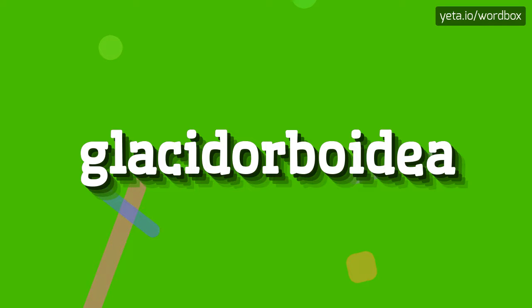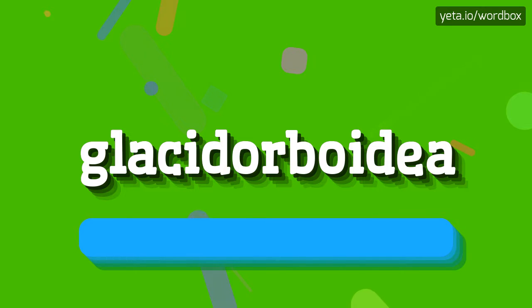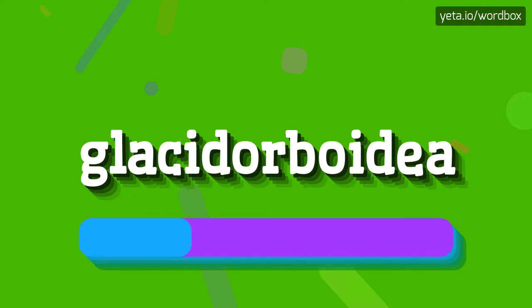Hi everyone! Thanks for clicking my channel. Now I will show you how to pronounce this word. So to begin, you can just say: Glyciderboidia. Glyciderboidia.